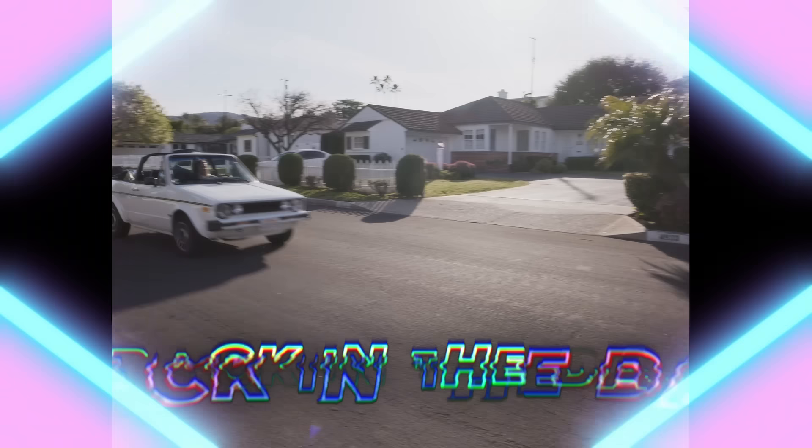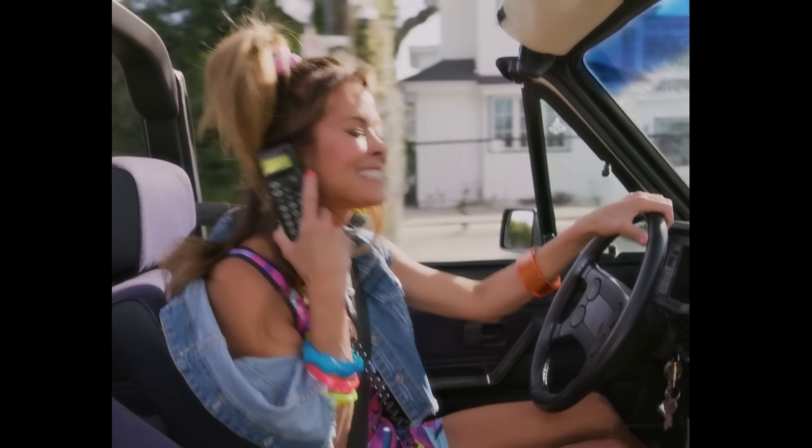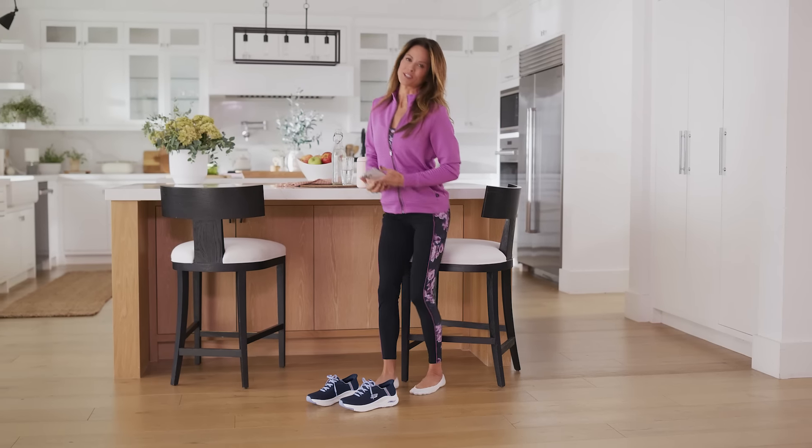I remember my first pair of Skechers — they're so comfy. I'm on my car phone. It's so crazy, right? And just like phones have evolved, so have Skechers.